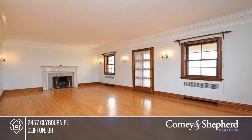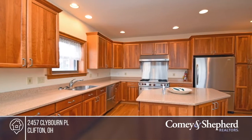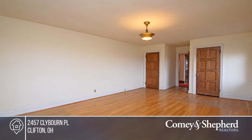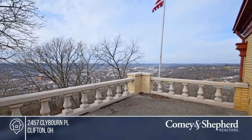Nestled atop one of the highest hills in Cincinnati on a no-outlet street, this Clifton gem is waiting for a new owner to call it home. Exquisite architectural details abound in this custom-built home, including a marble fireplace, gorgeous woodwork, and built-ins throughout. Feel like this property is right for you? Call Sylvia to make this home yours.